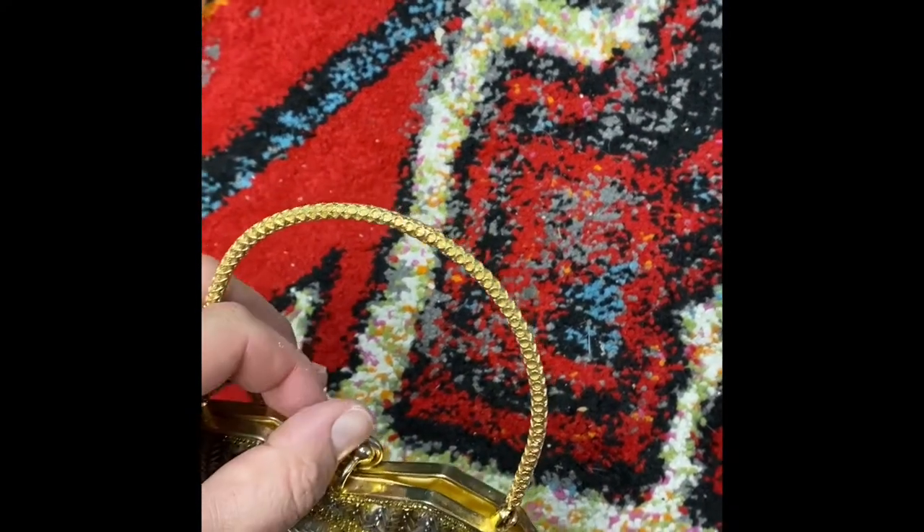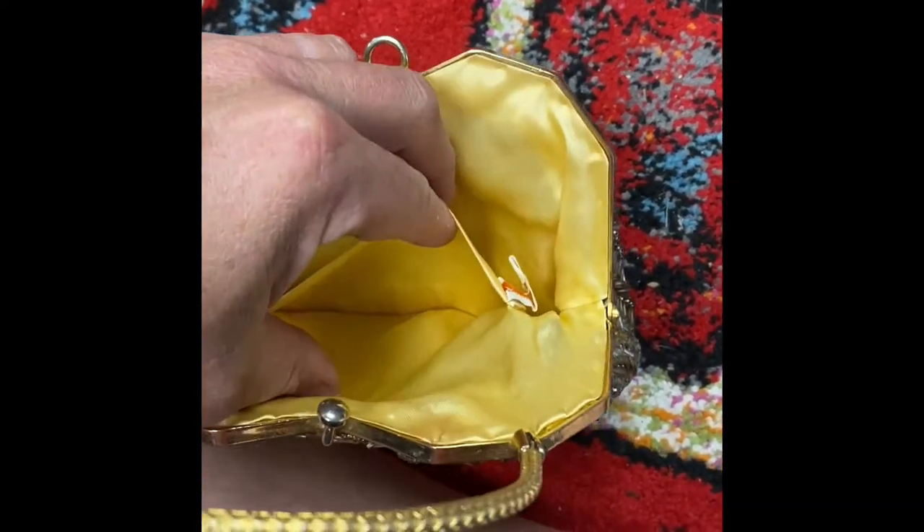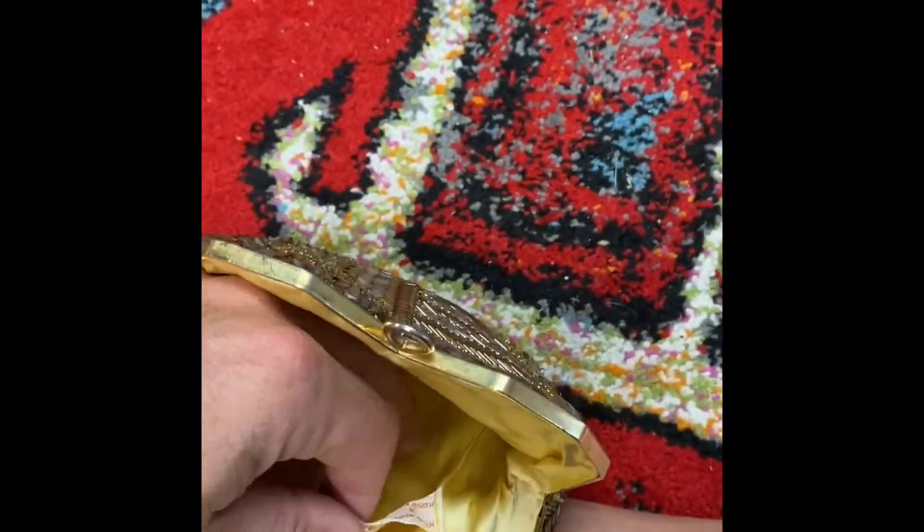Inside you can see — if I can open this little pesky thing up here — really nice condition inside. No stains. It's got the tag intact.